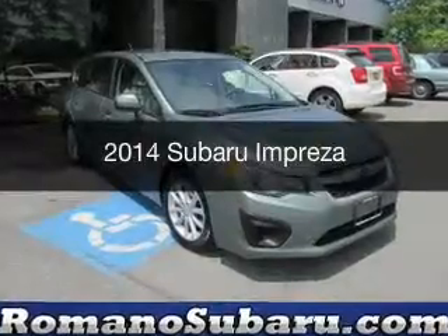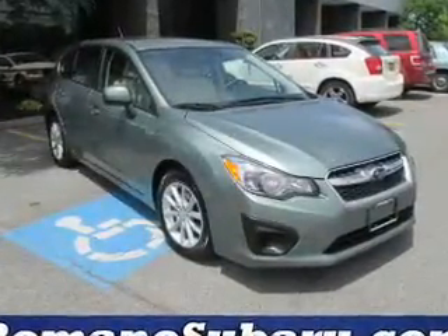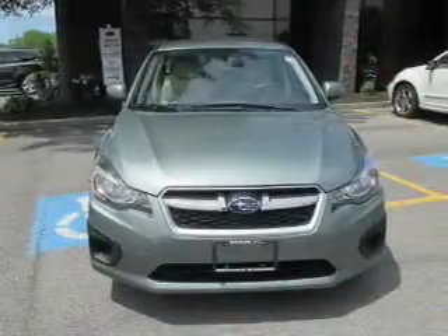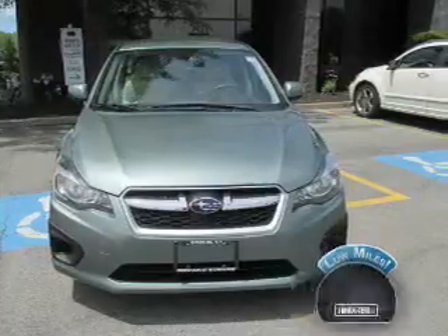This is a used 2014 Subaru Impreza. It's powered by an all-wheel drive engine and an automatic transmission. With fewer than 20,000 miles, this vehicle has a long road ahead.